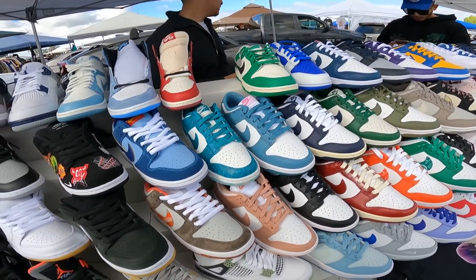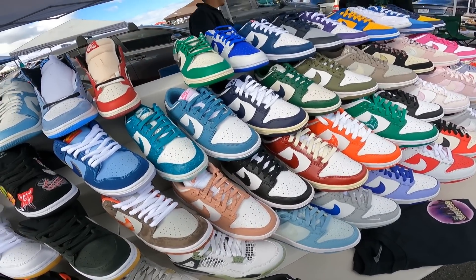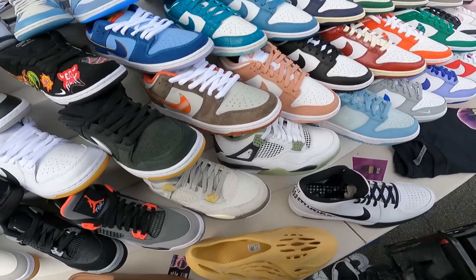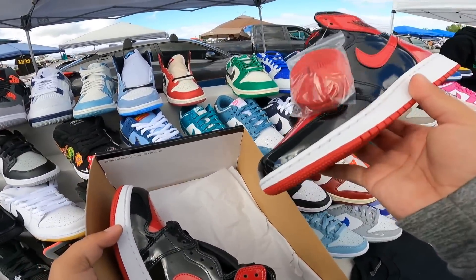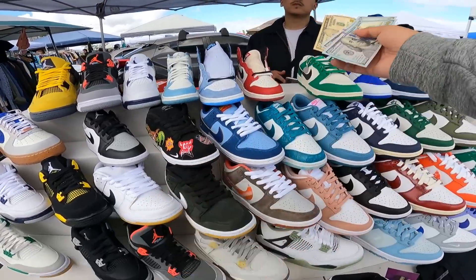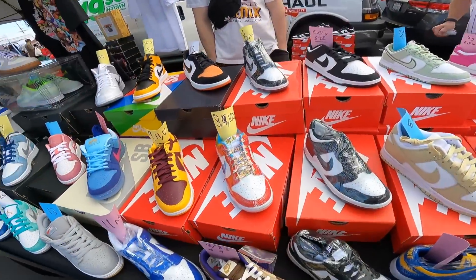I'll take two at $210. Got box and everything? Good. Grabbing the Pat and Braids off my guy, size 6Y for $210. One, two-ten — appreciate you, I'm gonna swing back around. I'll probably run $130 on those too.